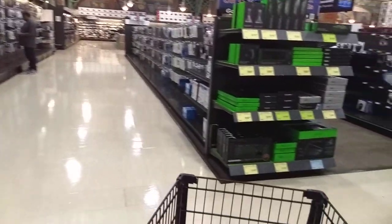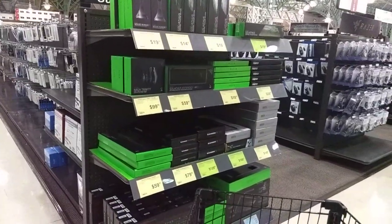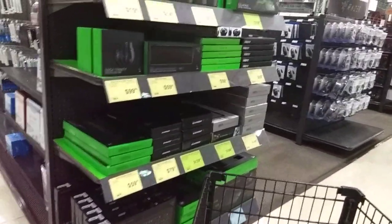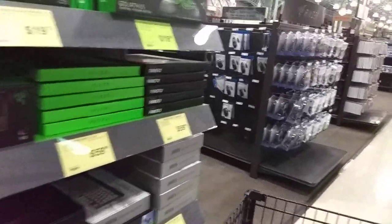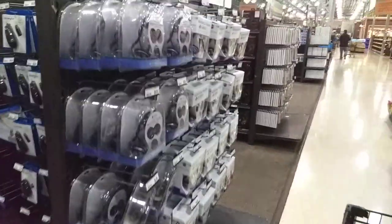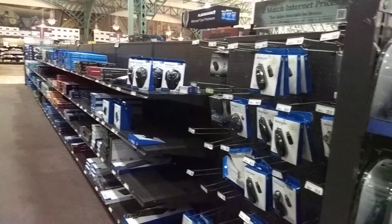We got video cables. Razer stuff, mouse bungees, mouse pads. For those of you who don't know, that's how Razer got started — doing the hard plastic mouse pads. They were one of the first ones to do stuff like that. Kensington trackballs.